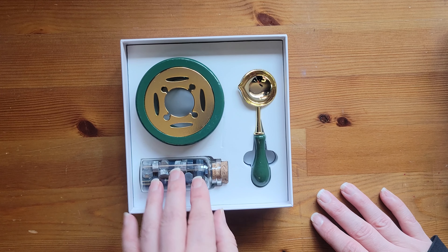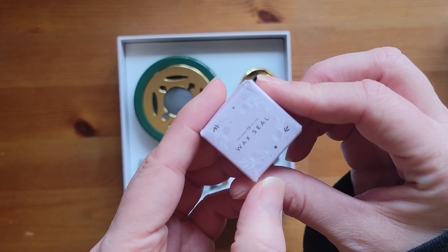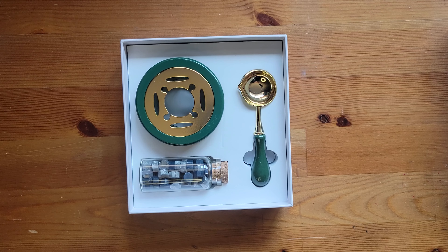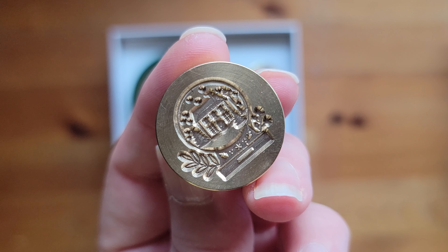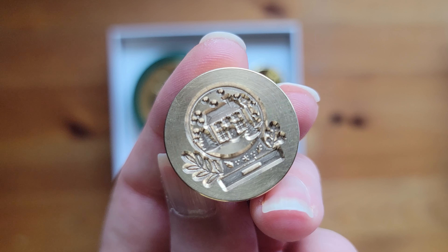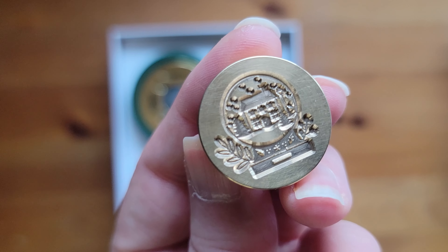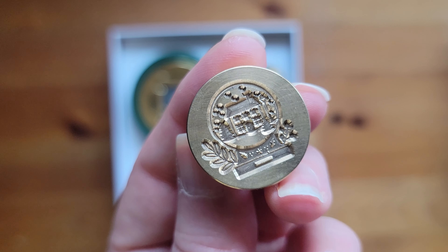I'm so excited to try this out. And of course, I had to get the wax seal that came out with the winter collection. And that is this cute little snow globe — a little house and winter scene inside. I'm so excited now to get wax sealing everything.